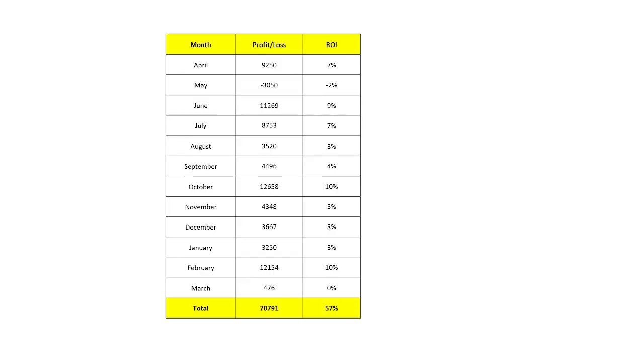We saw the P&L for the first nine months in Part 1. For the last three months the strategy has also performed really well, giving 13% return. Overall for the year it has given 57% return. Out of 12 months, only one month was negative at minus 2%, one month was 0%, and many months showed returns of 10%, 9%, and 7%.